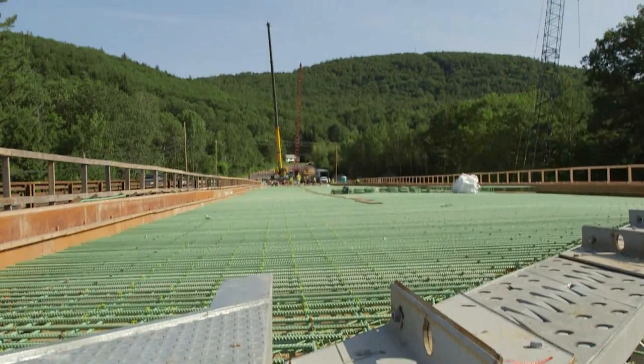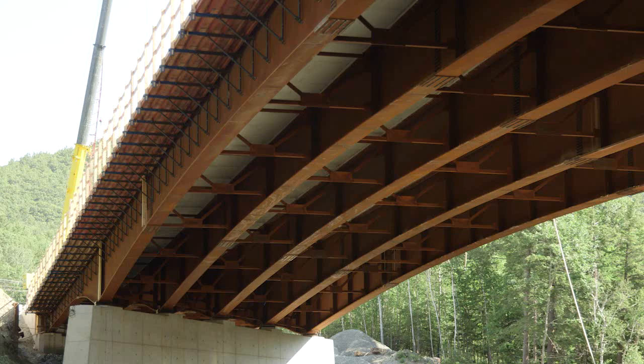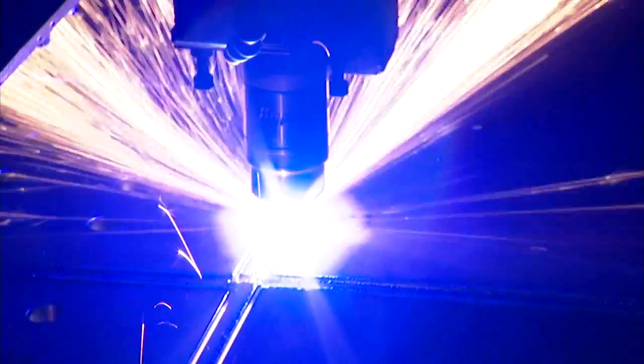The Muscoma bridge replacement was about 430 tons of steel. Those bridge girders on that job are all variable depth, so they have shape to them. We were introduced to Hypertherm about five years ago and we were impressed with the quality of the cut from the Hypertherm product.